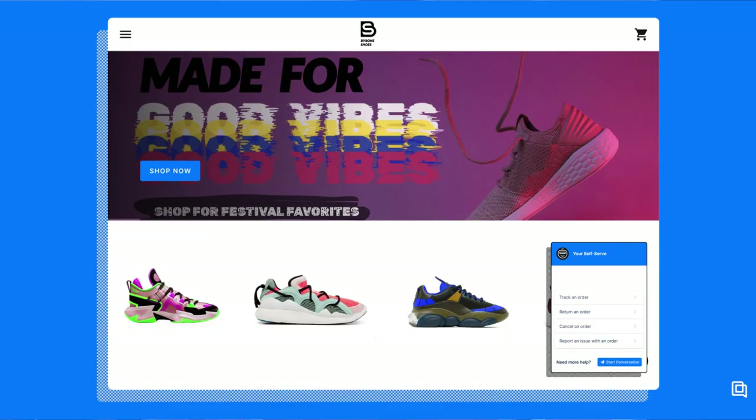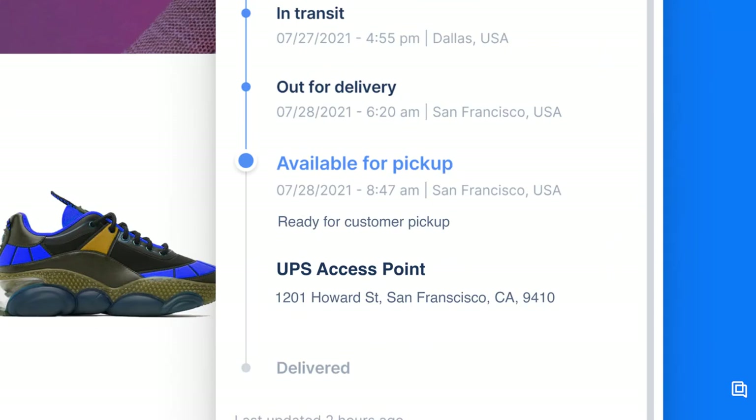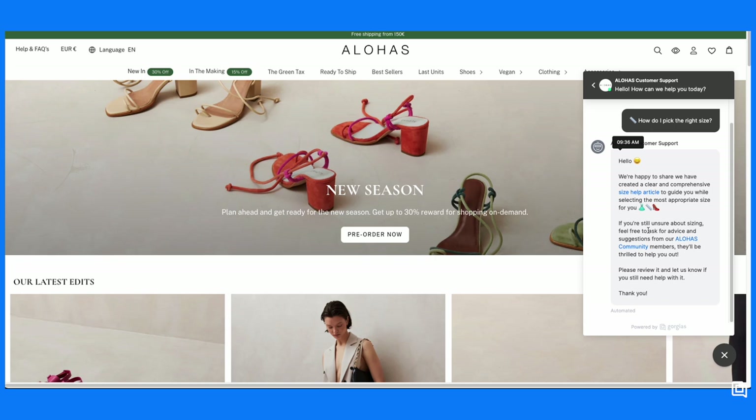Gorgias takes a different approach. Since most e-commerce companies get certain questions all the time—like 'where's my order?' and 'can I get a refund?'—Gorgias' automations are really good at answering those questions. Instead of fighting with a chatbot, shoppers can click a button to request a return or see the latest updates about their order's progress. These order management features can be loaded into your Gorgias help center too. Plus, you can load customized frequently asked questions into your chat widget—turning questions like 'what's your shipping policy?' or 'what size is right for me?' into clickable buttons that provide customers with instant answers.